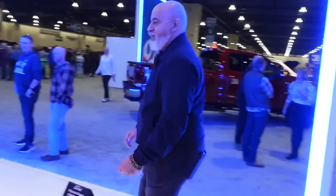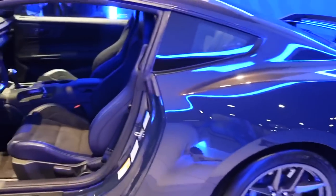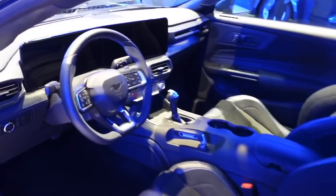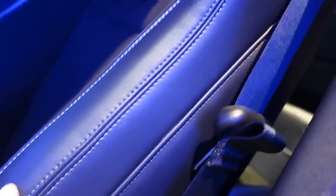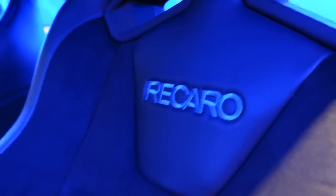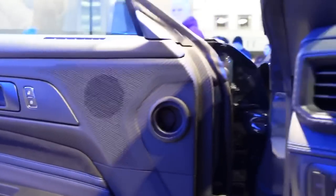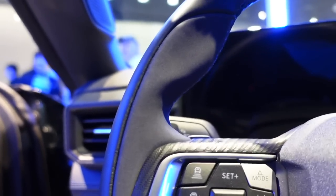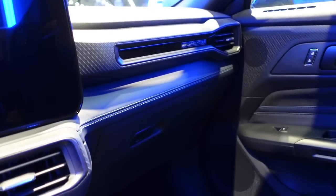We're going to look inside the beast right here. Look at this, guys — we've got the beautiful Recaros, color-matched. It smells great in here. Taking a seat — this is pretty comfortable. These Recaros are holding me pretty good right now, so I'm feeling good. Take a look inside, guys — this is the interior.